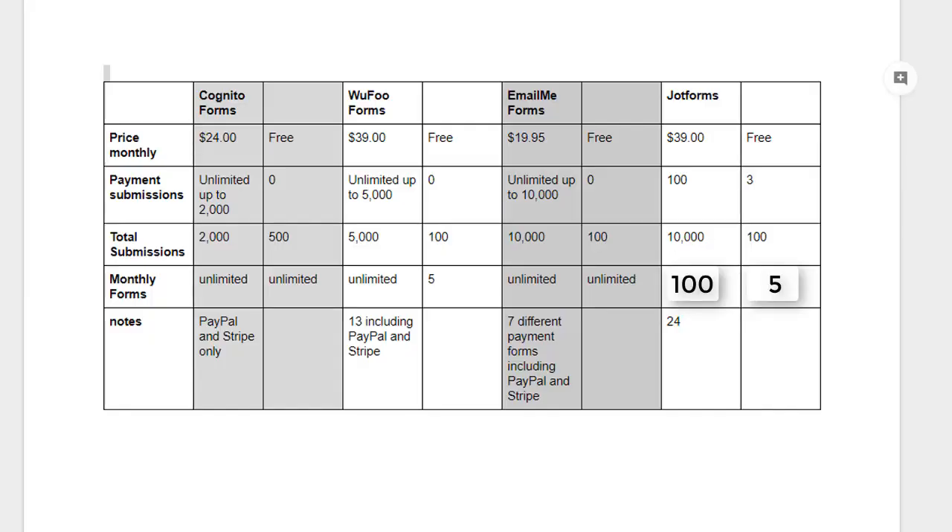I broke these four forms down for you: Cognito Forms, Wufu Forms, Email Me Forms, and Jot Forms. I provided the free version features and the price if you want to add a payment option like PayPal or Stripe. Starting with Cognito Forms, for $24 a month you can have up to 2,000 submissions — and since there's no separate payment submission limit, that means up to 2,000 payments as well. You can have as many forms as you want. On the free version, you cannot accept payments at all, you get 500 submissions, and unlimited forms.